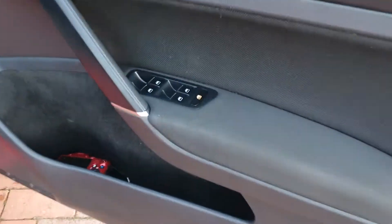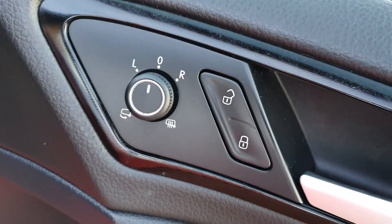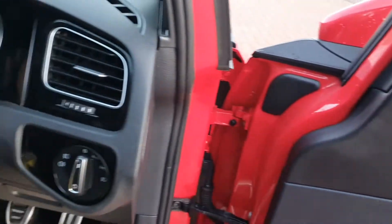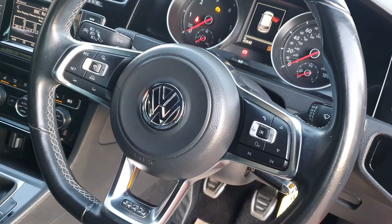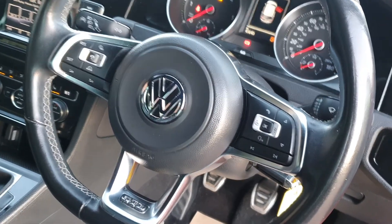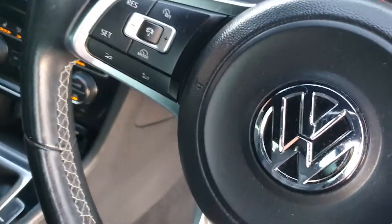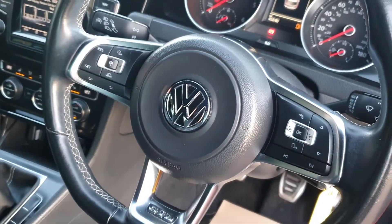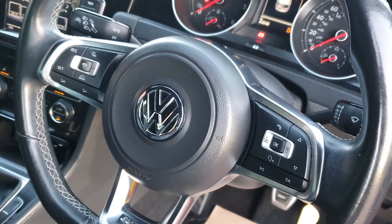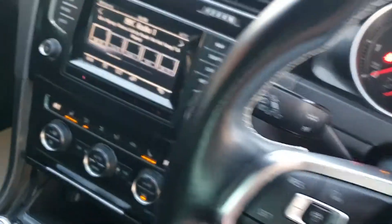Good spec on this car. Electric windows, electric heated folding mirrors — nice to have, especially this time of year. Multifunction steering wheel. It's got Command, of course. Cruise control — it's got the auto distance control, I should say. Distance control, which is something to get used to, but when you do, it's a nice feature to have.